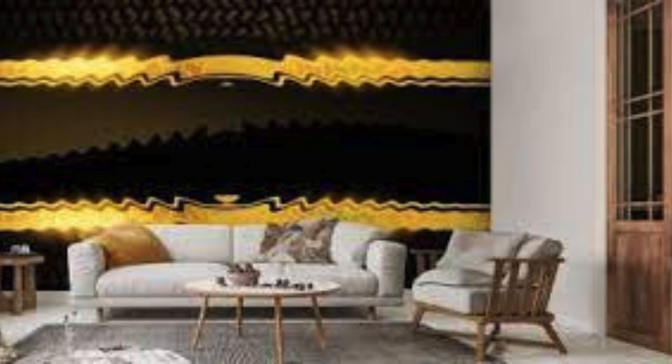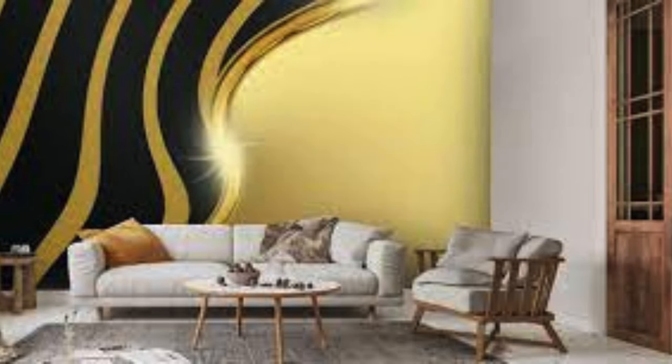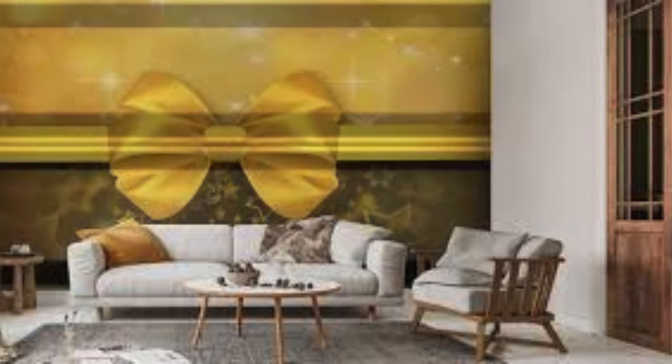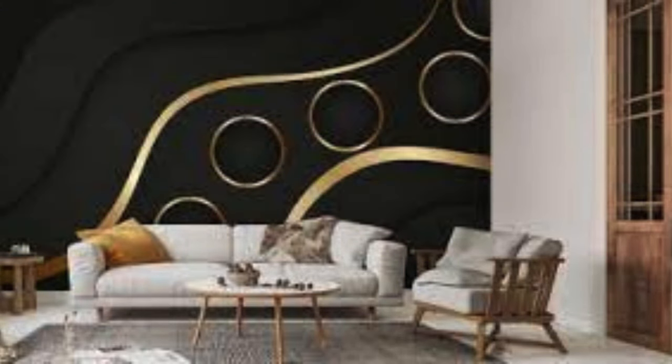Indulge in the allure of our metallic wallpapers that effortlessly blend sophistication with contemporary design, allowing you to transform your living spaces into a reflection of your discerning taste. The textured surfaces and intricate patterns create a tactile experience, inviting you to run your fingers over the lustrous finishes that catch and play with the ambient light. Picture a bedroom adorned with a subtle silver damask pattern, casting a gentle glow that enhances the tranquil atmosphere.